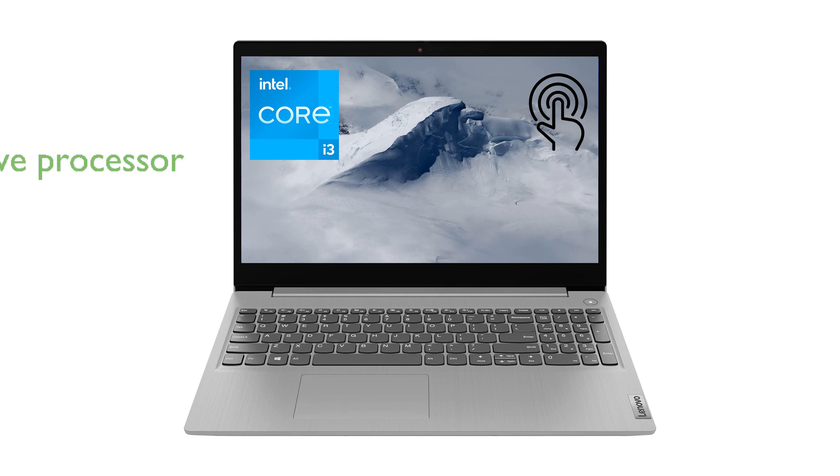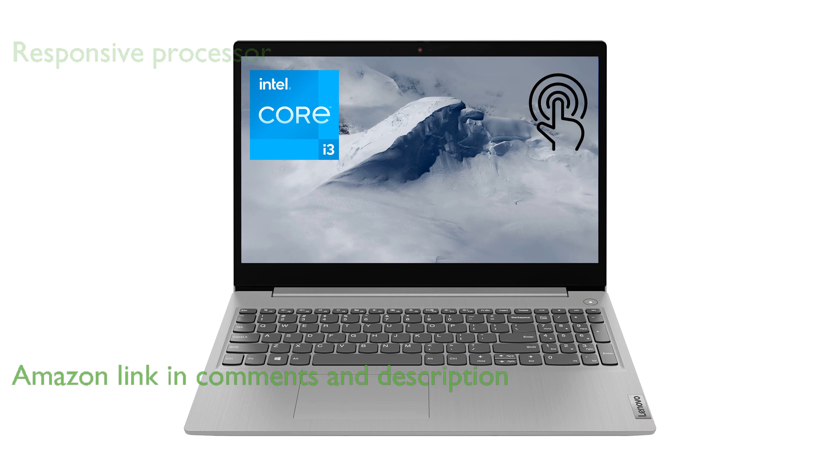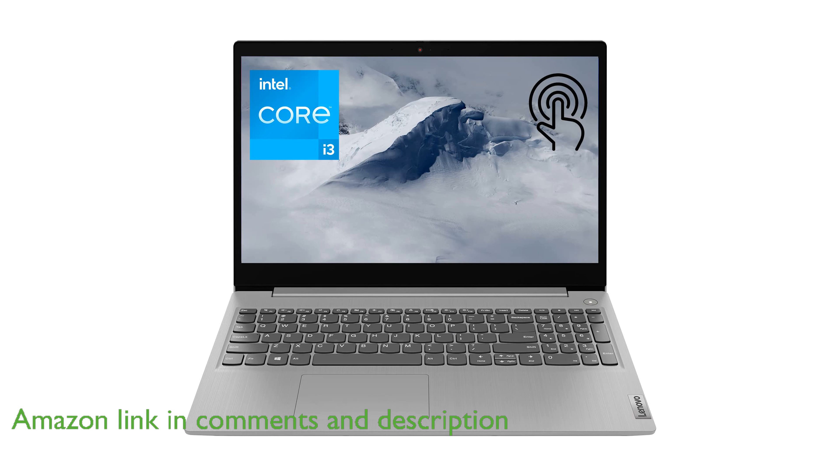The Lenovo IdeaPad 3i 15.6-inch laptop features a responsive Intel Core i3-1115G4 processor, ensuring smooth performance for everyday tasks. Equipped with 12GB of DDR4 RAM, this laptop handles multiple applications and browser tabs effortlessly.